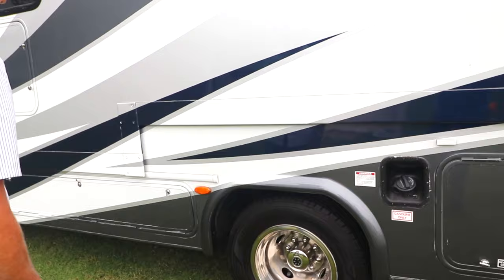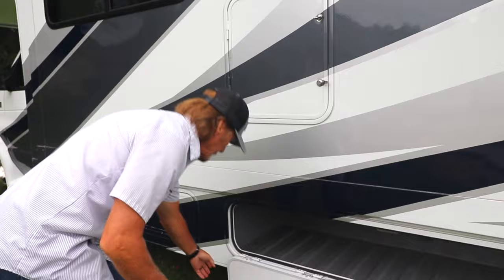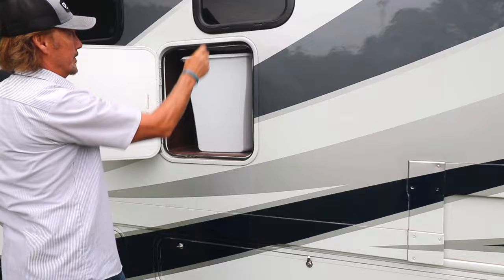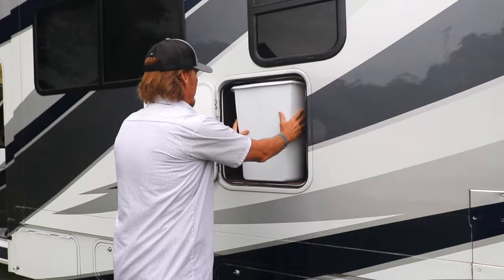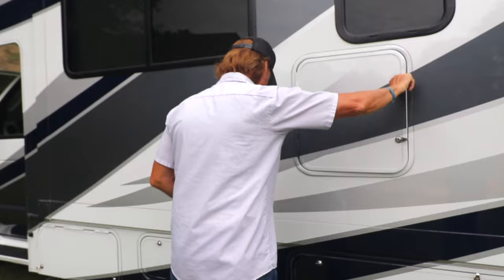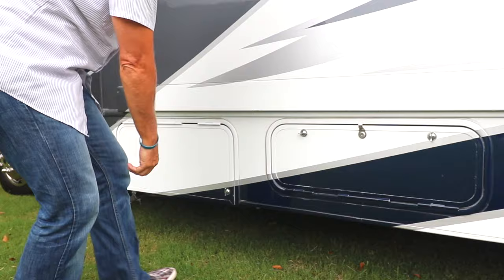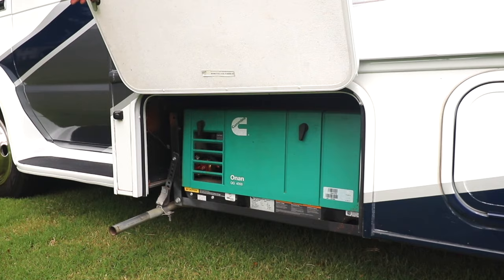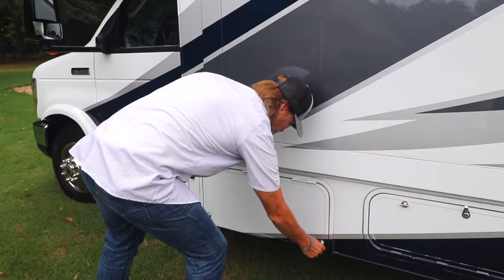This is where you put your gasoline — it is gas, not diesel. Here is another good-sized storage area. And here is a compartment on the outside where your garbage can is stored from the inside — you can put whatever you want there. All right, here is the generator: it's an Onan 4000-watt generator, great for boondocking or if you lose power at the RV site.